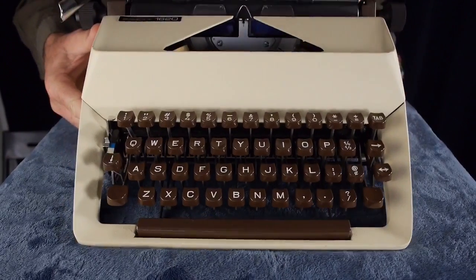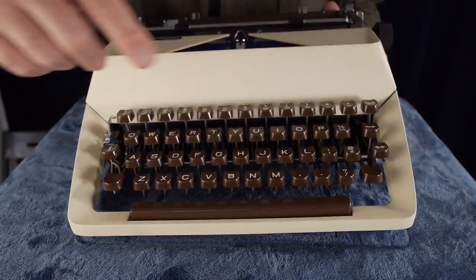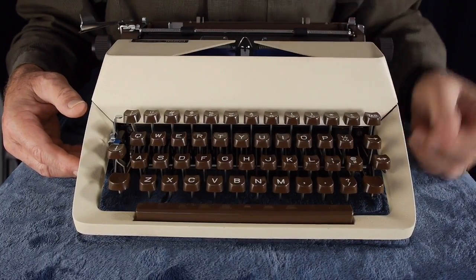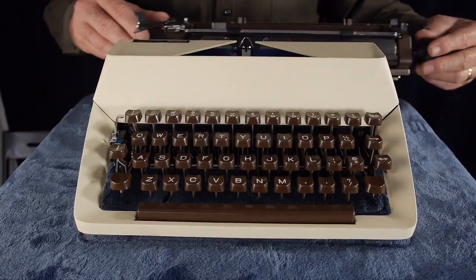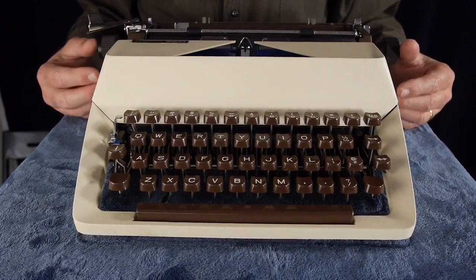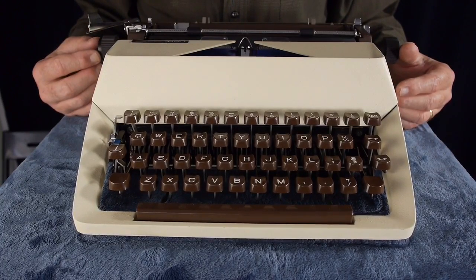It's an American-style keyboard with the number one, exclamation mark, plus and equals, and a really full-featured tab system. I've been very impressed with the mechanical reliability and the feel of the carriage as it moves. I would say I'd have to have this third typewriter in my collection of medium-sized portables.